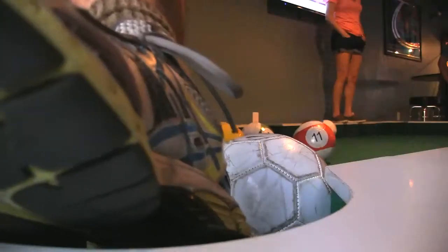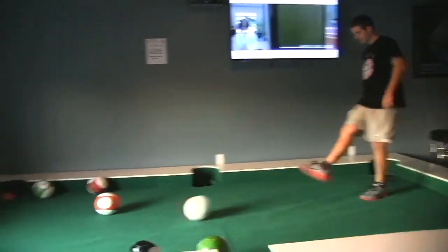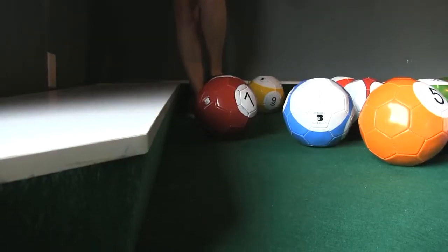The best part of Snookball was definitely the trick shots. I mean, when you have one go in, it's pretty epic. On this night, we played at the bar Lies and Alibis in Sanford, which is one of the only local places to have a regulation table. And unfortunately, I didn't win. But as they say, practice makes perfect.